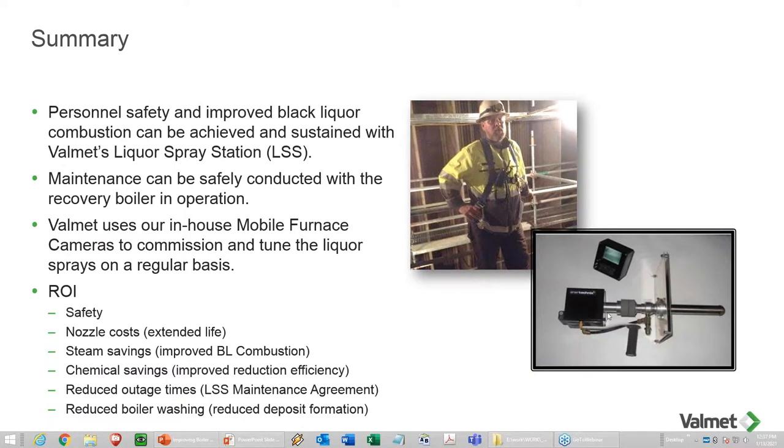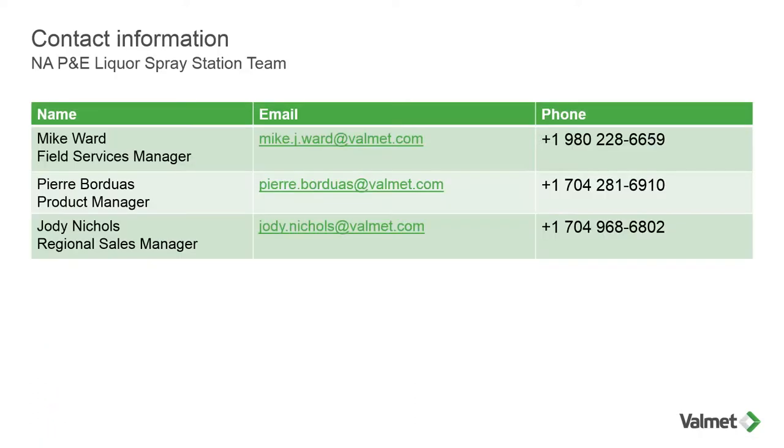Over here in the pictures there's a picture of one of our cameras. We actually have three cameras — a long lens, a short lens, and an off-axis lens that we can actually rotate around to look at your bed, superheater elements, and bull nose. It's a pretty unique camera. Here's the contact information. My name is Mike Ward, and my email is mike.j.ward at valmet.com — I'm also the proud owner of mike.ward, so either one will work. You also have Pierre and Jody's information should you have any questions or need any additional information about any of the products or services we offer.